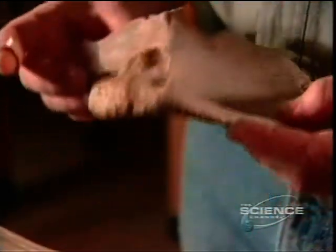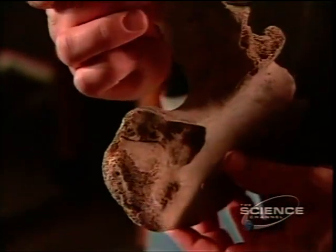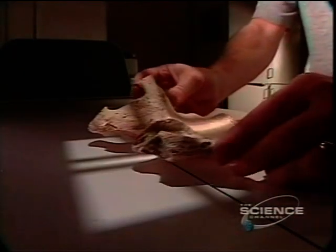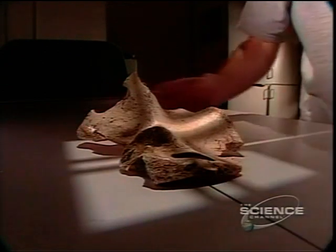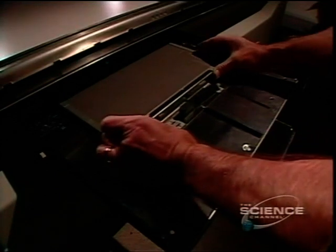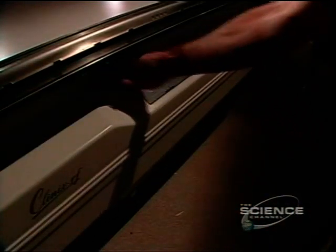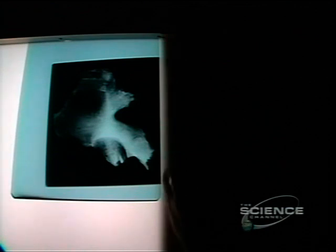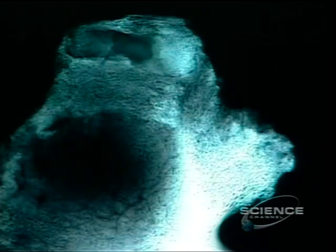Chatters sees something strange and bizarre embedded in the pelvis. He takes the pelvis to Kennewick General Hospital and begins with a standard X-ray, which will show if the object is made of metal, like a bullet or knife blade. But whatever is lodged in the bone is invisible to X-rays — it's clearly not made of metal. The mystery deepens.